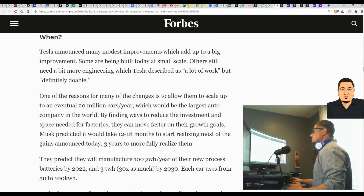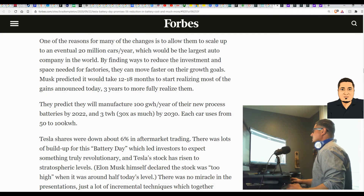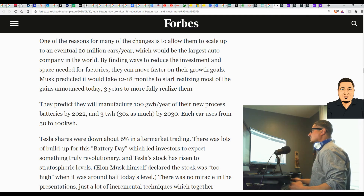Tesla announced many modest improvements which add up to a big improvement. Some are being built today at a small scale; others still need a bit more time in engineering, which Tesla described as a lot of work but definitely doable. One of the reasons for many of the changes is to allow them to scale up to an eventual 20 million cars per year, which would make them the largest auto company in the world. By finding ways to reduce the investment and space needed for factories, they can move faster on their growth goals. Musk predicted it would take 12 to 18 months to start realizing most of the gains announced, and three years to fully realize them.